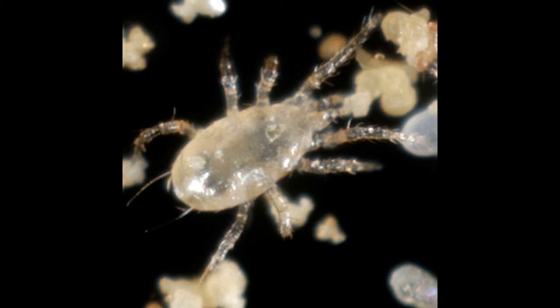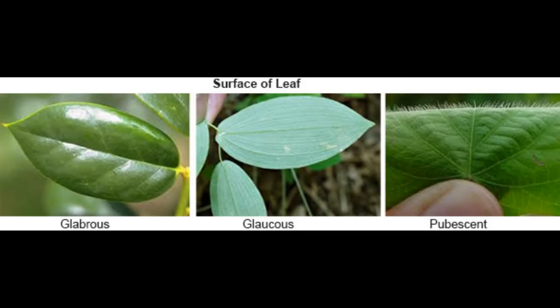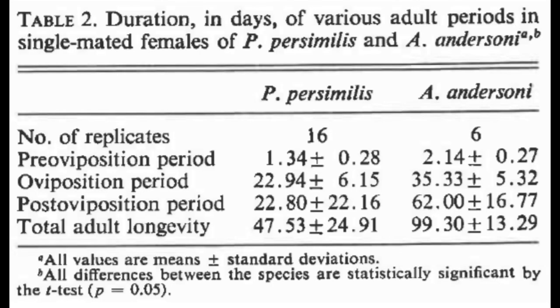Lastly, there is Amblyseius andersoni, a type 3b mite — one that is a generalist, feeding on several species of mites and insects across multiple families, as well as being viable on pollen. Subtype 3b indicates a preference for glabrous leaves, which are ones that have very little trichome growth. Andersoni takes longer to develop than Tetranychus urticae in typical greenhouse conditions, but they are also long-lived, having a lifespan that can reach over 100 days. This means they are perhaps best suited to long-term preventative strategies, where the intention is to establish this mite as a multifaceted biocontrol agent.